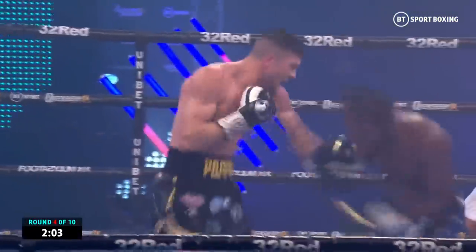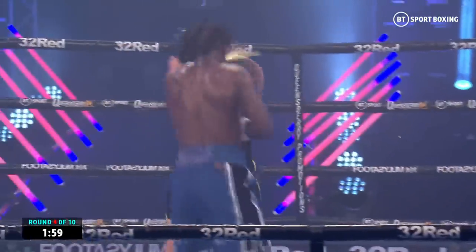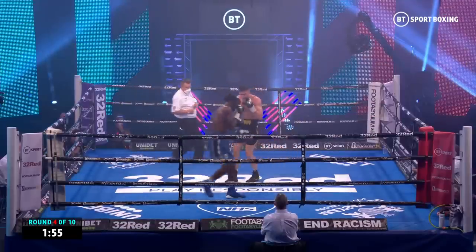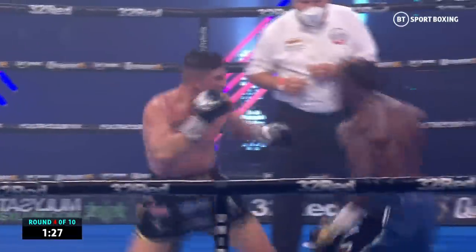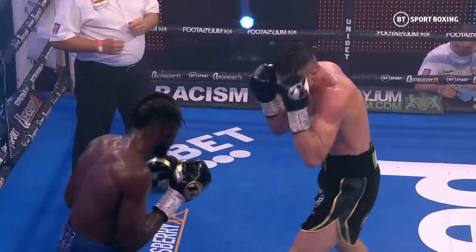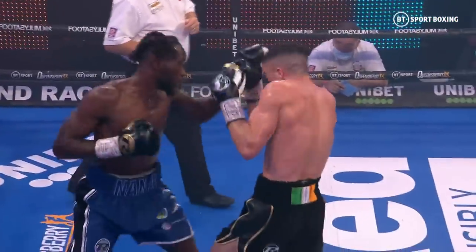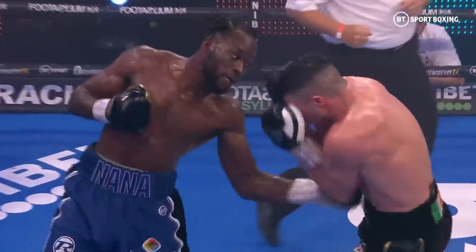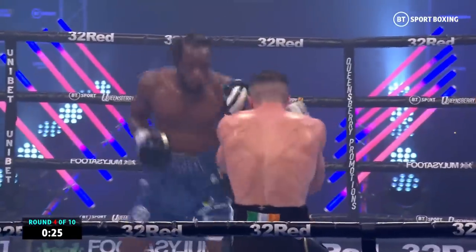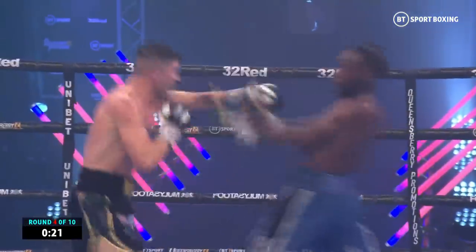Beautiful right uppercut, followed up by solid body shots. Hefron taking them well, but now Bentley unloading a little. Good shot from Bentley, right hand. Better work from Bentley — he's holding his ground a little bit more now. He's being pushed back, but it seems to be Bentley that's holding the centre of the ring a little bit better.